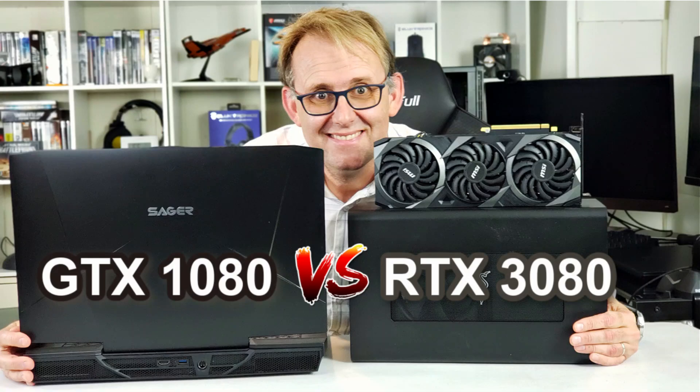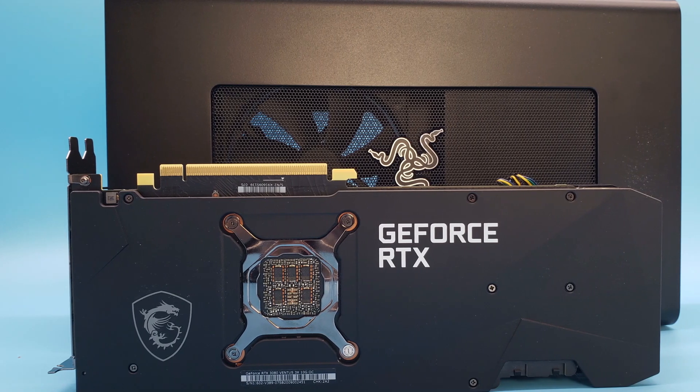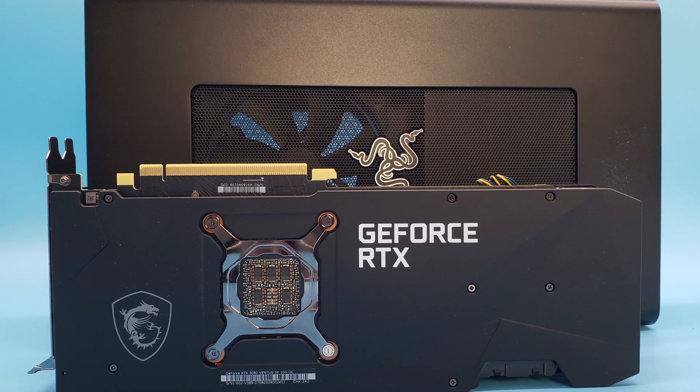Hi, this is Stephen from Monodissone. In this video I am going to see how much faster the RTX 3080 is when it's running in an external graphics dock like my Razer Core X compared to the GTX 1080 in my laptop.